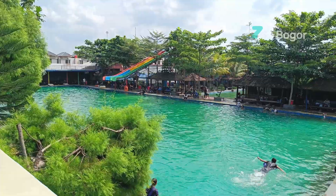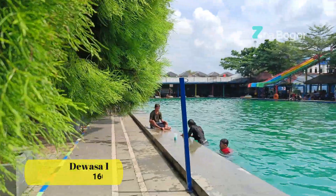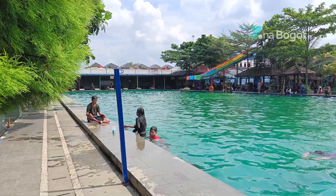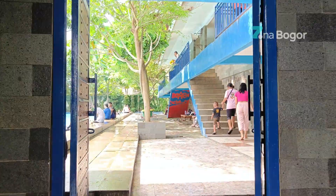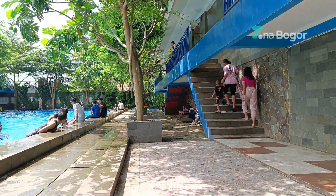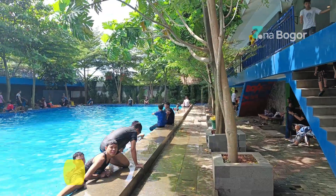Kalau ini namanya kolam dewasa. Kolam dewasa ini berkisar antara 160 hingga 200 cm. Lanjut, ini adalah kolam dewasa yang kedua dengan kedalaman 170 cm.